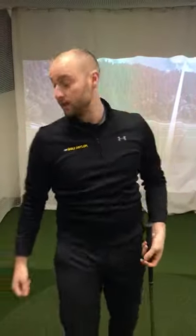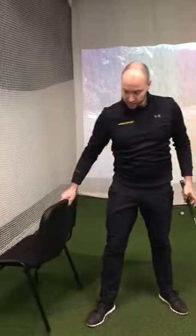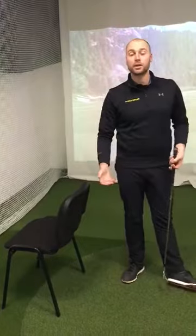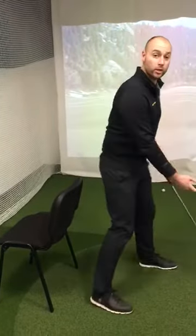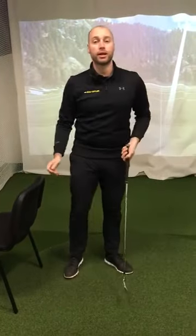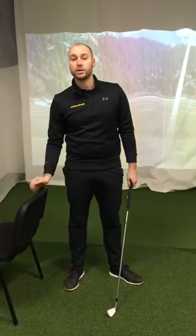Okay then folks, a simple drill that we can do to try to help us with that is to place something at the back of us. I'm going to use a chair here, but if you're on the range you can potentially use your golf bag, the bay dividers at the range, or if you're on your practice ground, you can put one of your drill sticks in behind you.